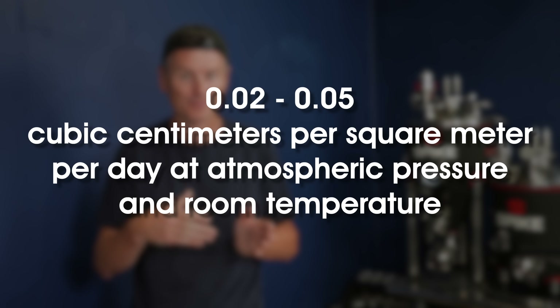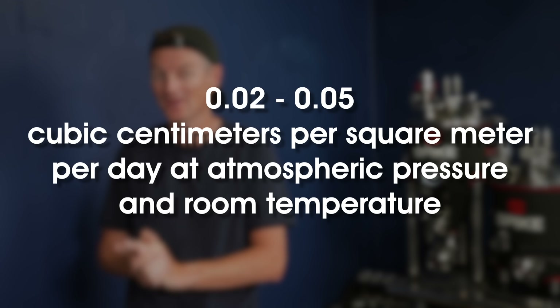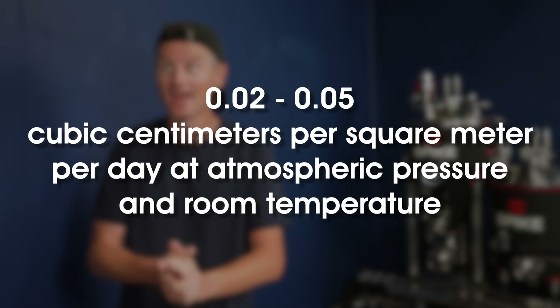PET has an oxygen permeability of about 0.02 to 0.05 cubic centimeters per square meter per day at atmospheric pressure and room temperature — which is a long way of saying it's pretty low, but not as low as the oxygen permeability of glass, which is effectively zero.